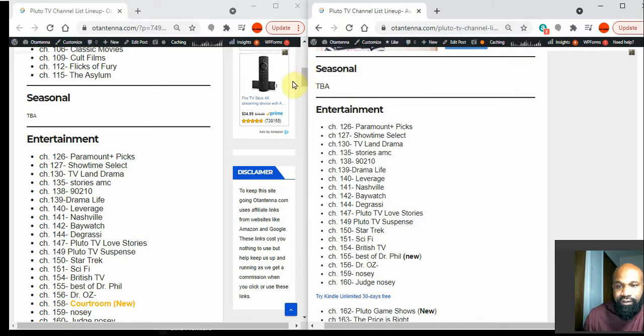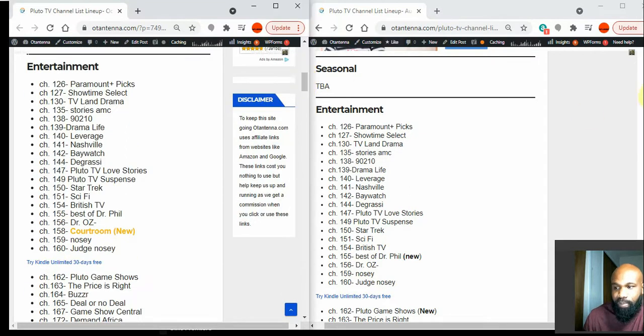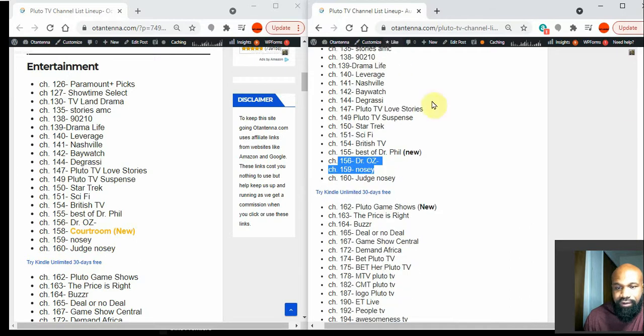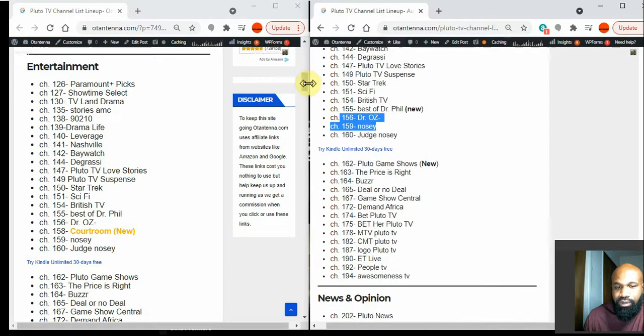In the Entertainment section, Pluto has added the Courtroom Channel — that's channel 158. You can see on the old channel lineup, channel 158 was not there, so that's a new addition.